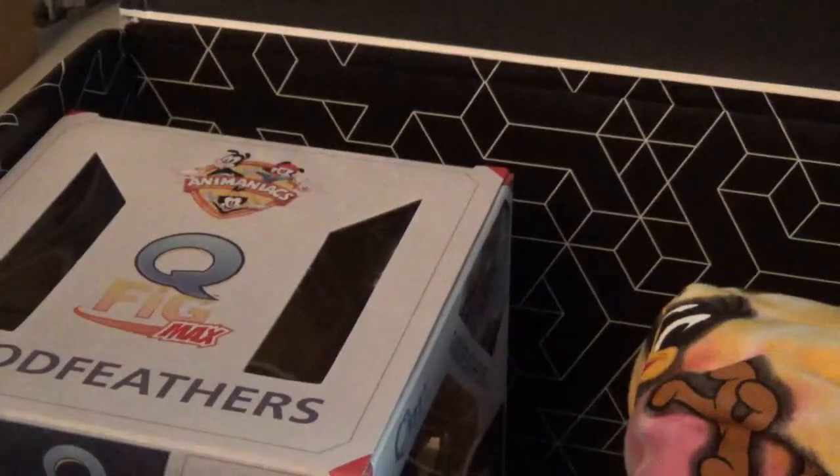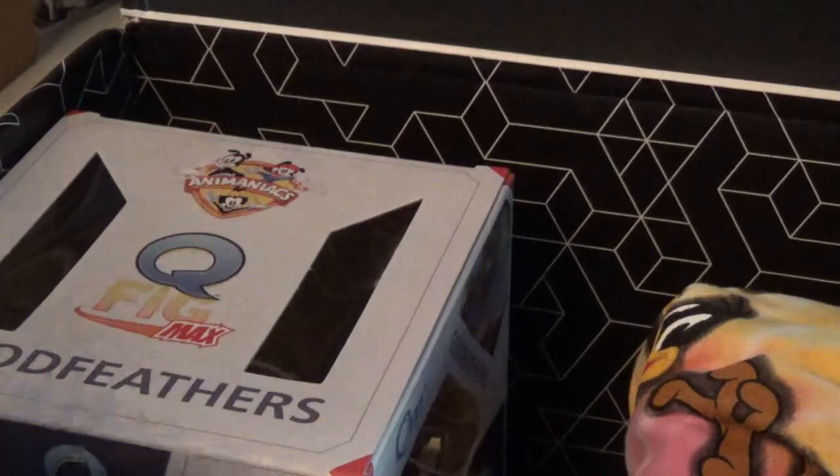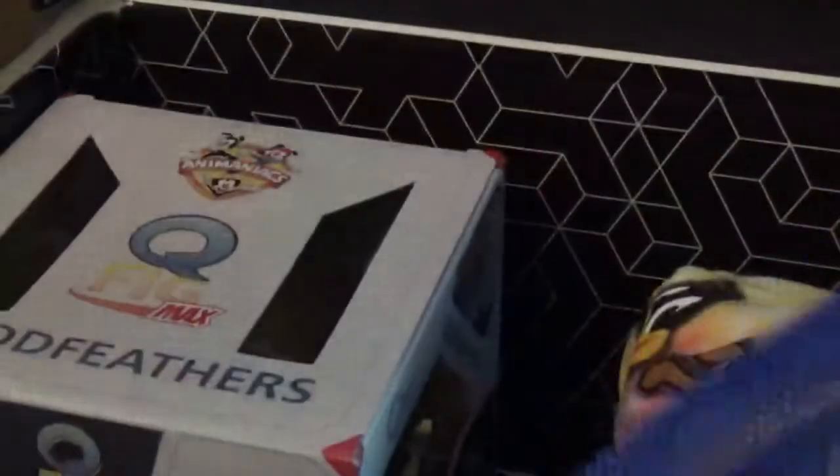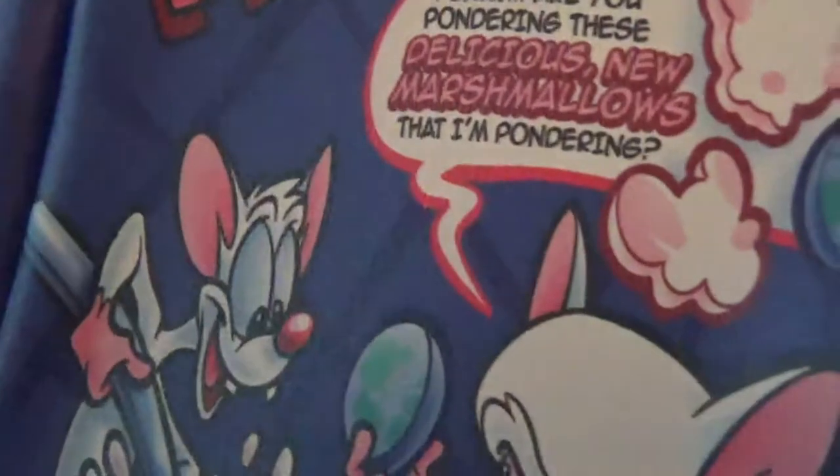Then we have this Chocolate Frosted Norf cereal. I'll open this thing so you can take a better look. That's what it looks like, and it's a pouch that you can use — you can put something in there, like a small book, collectibles, or anything you want. It says 'Pinky, are you pondering these delicious new marshmallows that I'm pondering?' Then it says 'free plan to take over the world in the box.' So that's kind of neat. I like that.